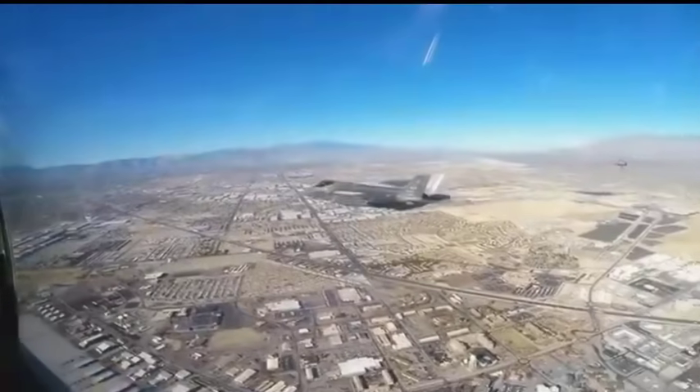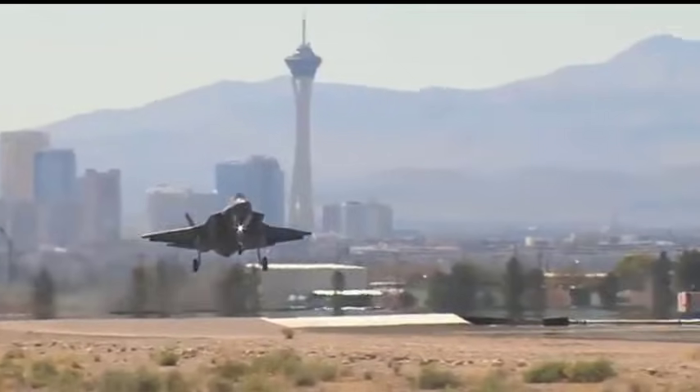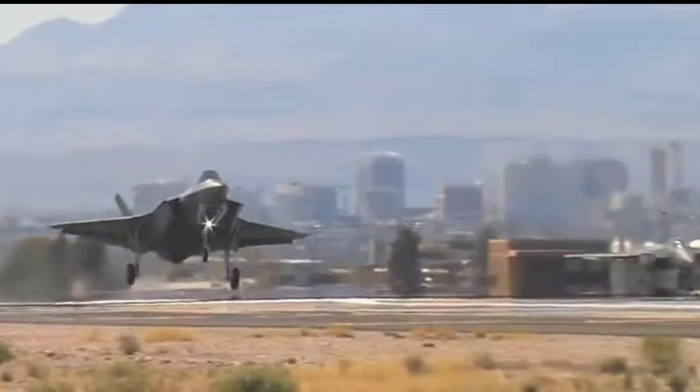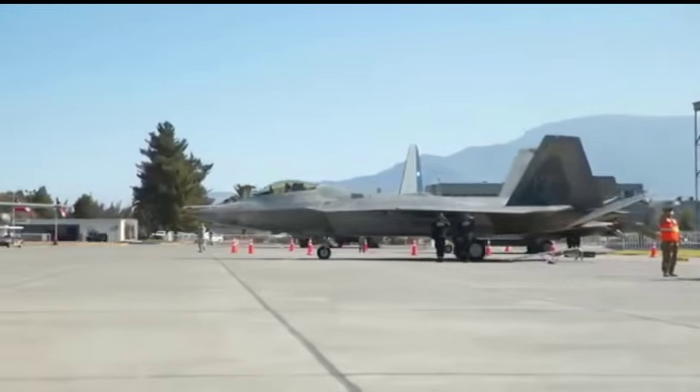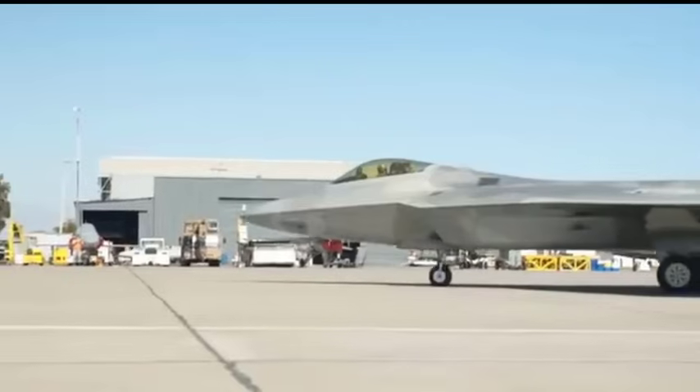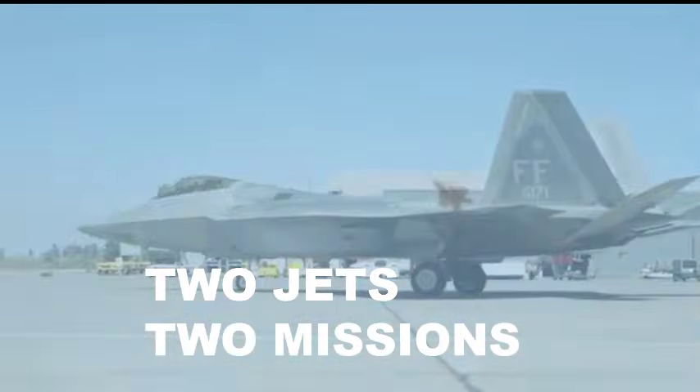Today, we're going to explore the real comparison between the F-22 and the F-35 — not just which jet is better, but why each exists, what each can truly do, and how they complement each other on the battlefield. Section one: two jets, two missions.